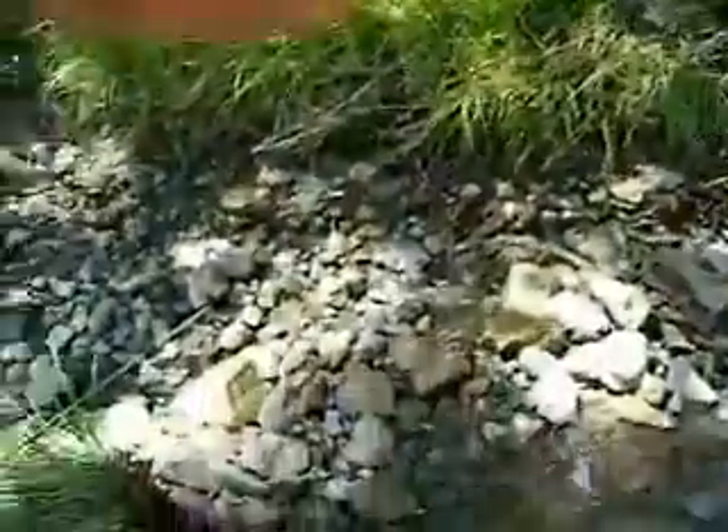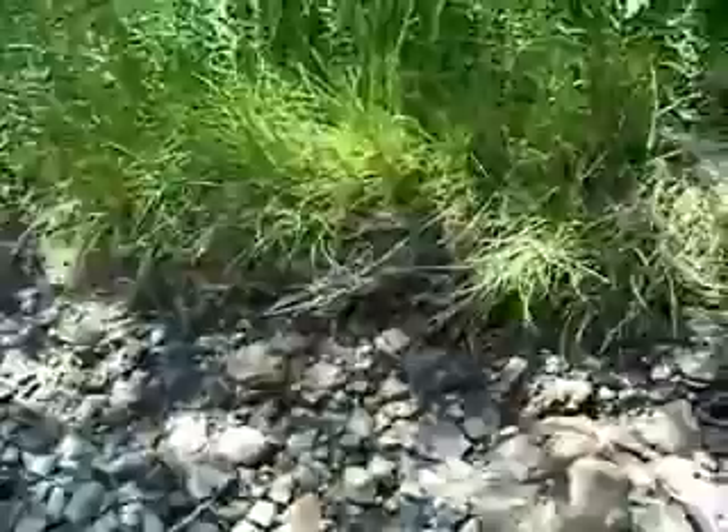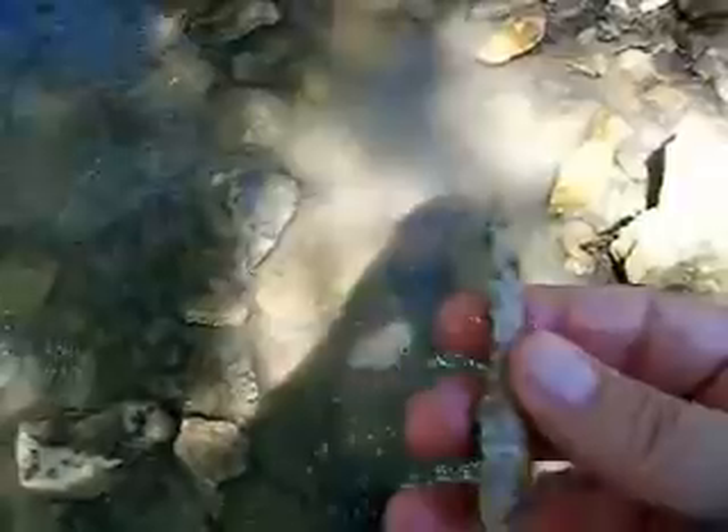We're getting there — almost fell down, dropped my wallet, getting all wet — but here it is. Look at that beautiful drill. Getting in the shade here, look at that.